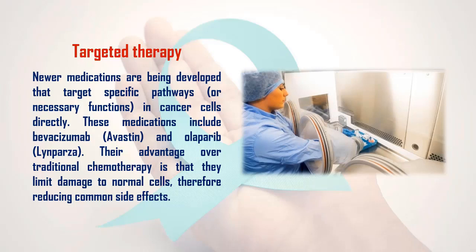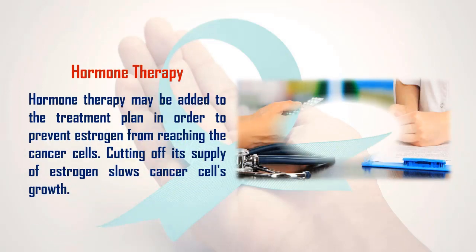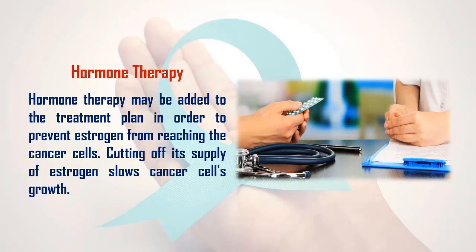3. Targeted therapy: Newer medications are being developed that target specific pathways or necessary functions in cancer cells directly. These medications include bevacizumab (Avastin) and olaparib (Lynparza). Their advantage over traditional chemotherapy is that they limit damage to normal cells, therefore reducing common side effects.